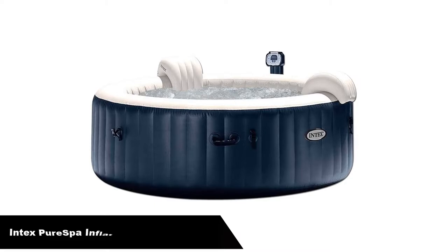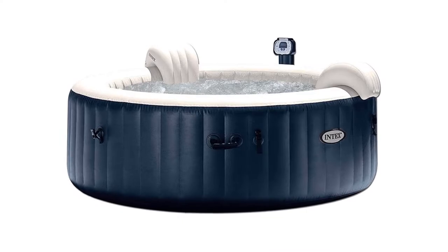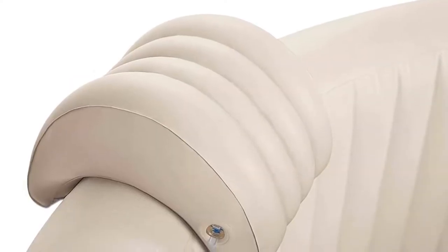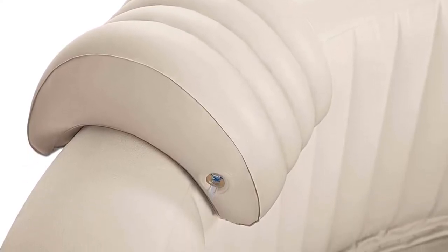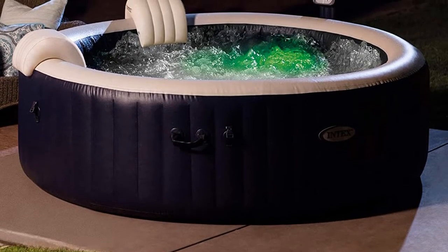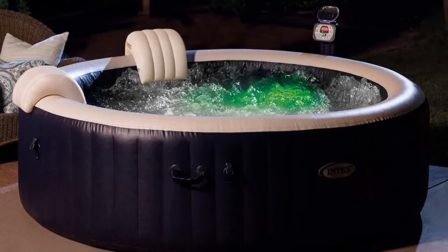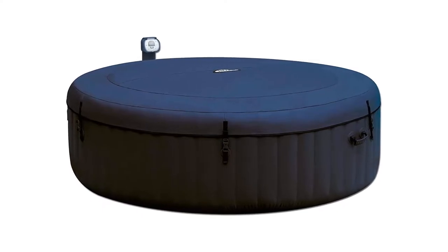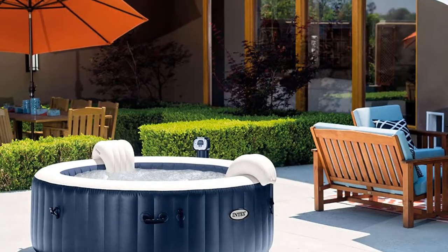Number 2. Our second best pick is the Intex Pure Spa 6-Person Inflatable Portable Hot Tub. One of the least favorite tasks for many pool owners is checking chemical levels. And while inflatable hot tubs aren't for swimming, they face many of the same challenges. They need chlorine to prevent germs, but you don't want them over-drying your skin. The Intex Pure Spa solves this issue through a chlorine floater that works with your tub's hard water system to gradually leach into your tub, protecting your skin as well as your pump parts and preventing scale buildup.